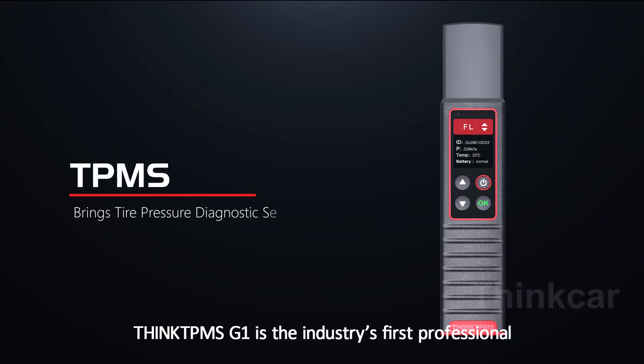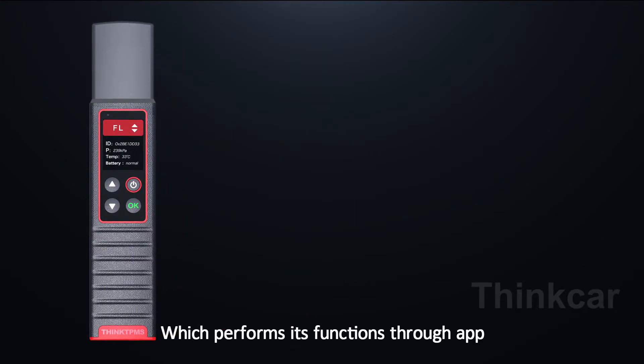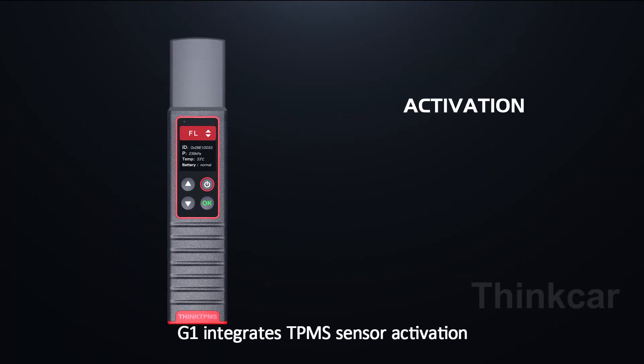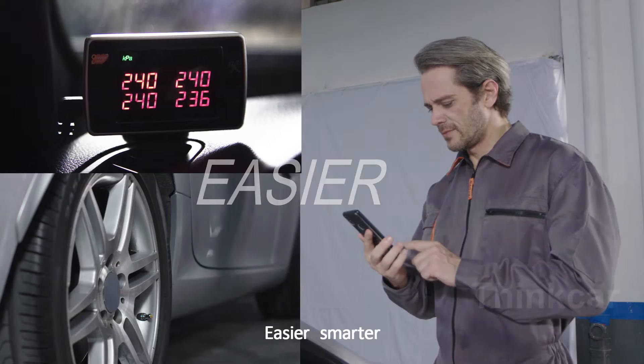Think TPMS G1 is the industry's first professional tire pressure diagnostic tool, which performs its functions through an app and connects via Bluetooth. G1 integrates TPMS sensor activation, reading, learning, and programming. Easier, smarter.